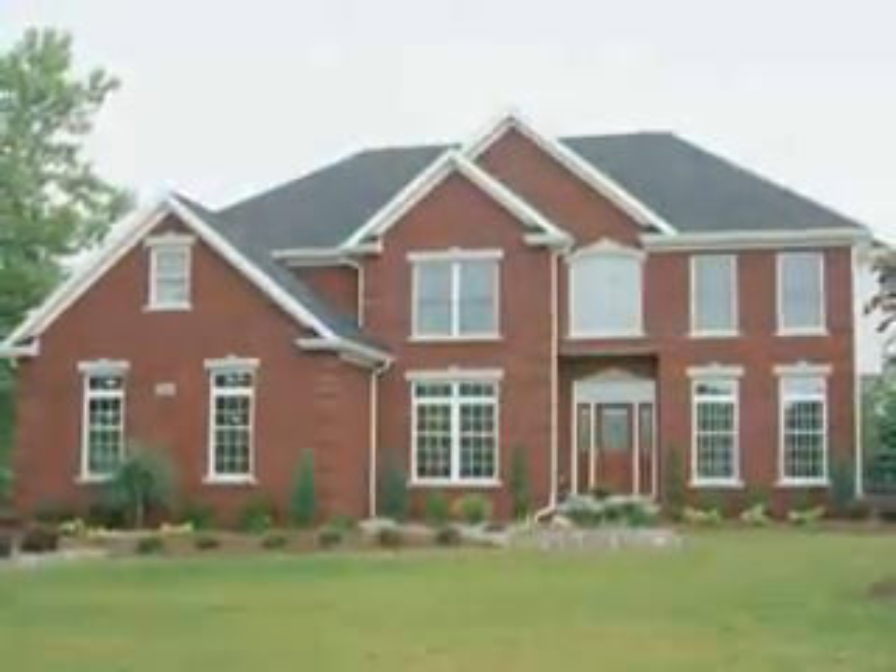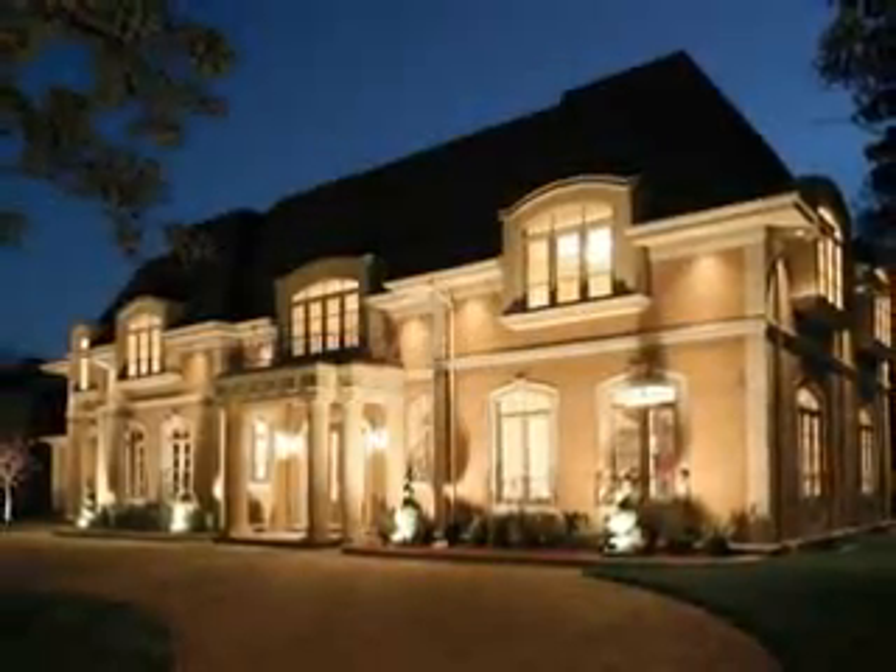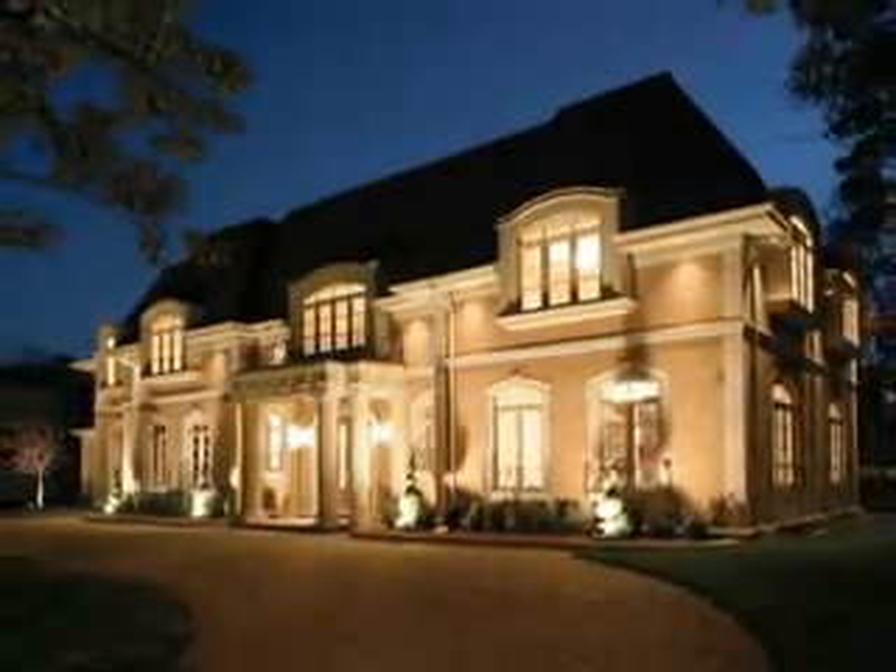Windows and doors are the only building product that touches the inside and outside of your home. At Window City, we know this and have designed our products to enhance your home's appearance while providing superior energy-saving performance.